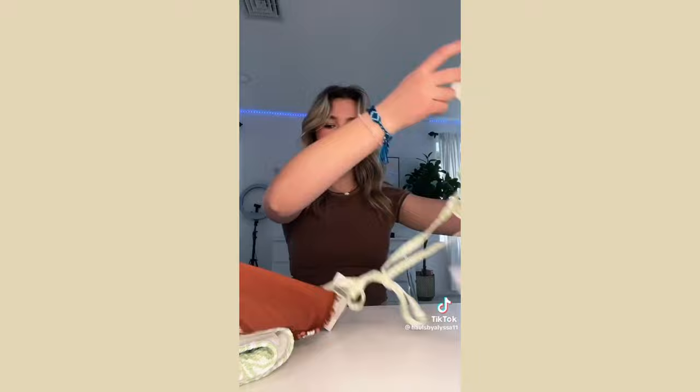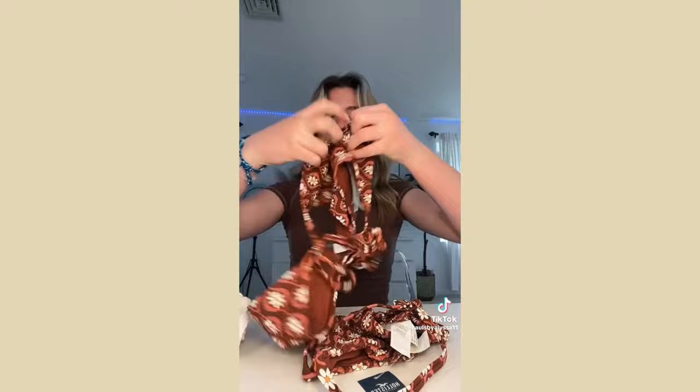I got two bathing suits — the first one is super cute and these are the bottoms that go with it. The second one I didn't like at first but when I put it on I was obsessed — they fit really cute.